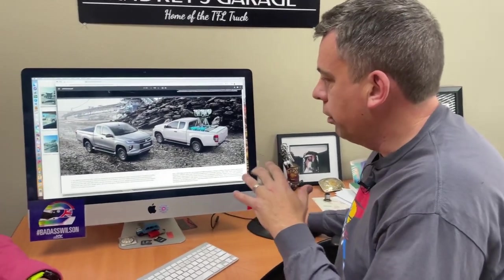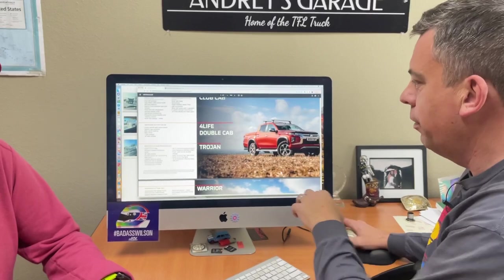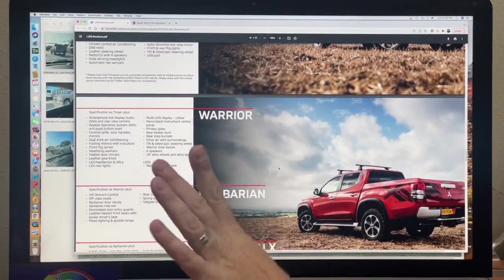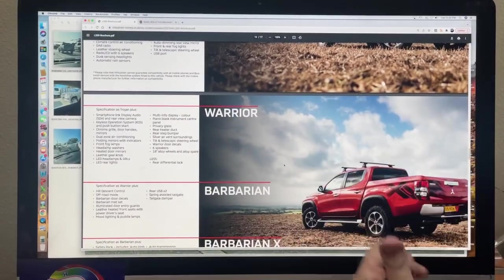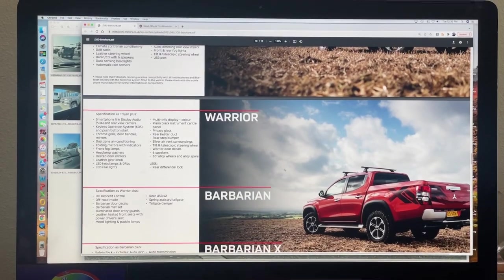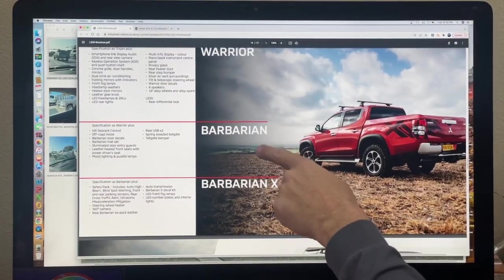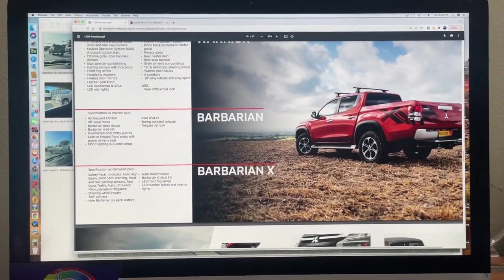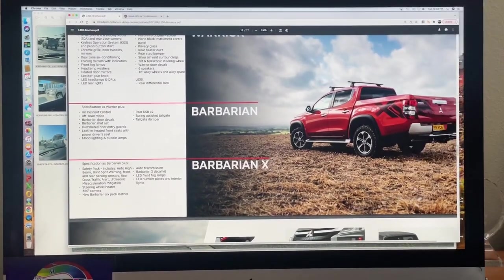I would applaud Mitsubishi — if you're listening to this, please bring the L200 to America. Maybe rename it. It's also called Triton in some markets around the world. They have a model called the Trojan — that can be problematic, a lot of meme potential. There's another model called the Warrior — Nissan also has Warrior names. And now look at this: the Barbarian and Barbarian X. I like that. Arnold Schwarzenegger — Mitsubishi is obviously still alive and well in California. You can just see the commercial right now: he could reprise the Barbarian, with a sword and a truck.